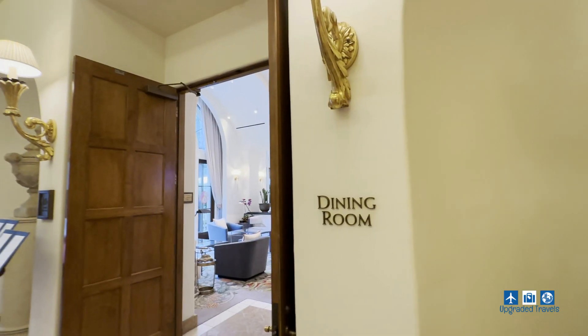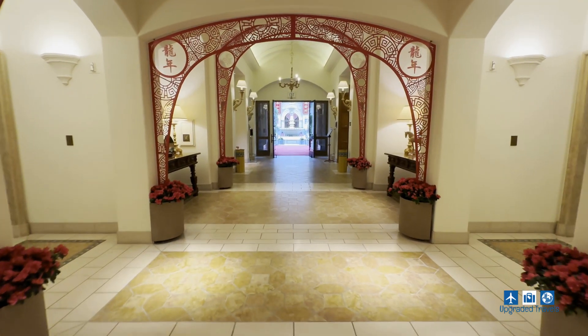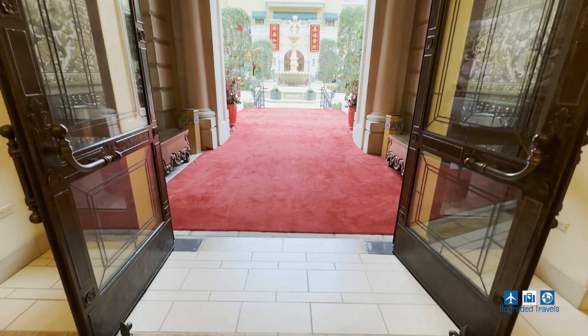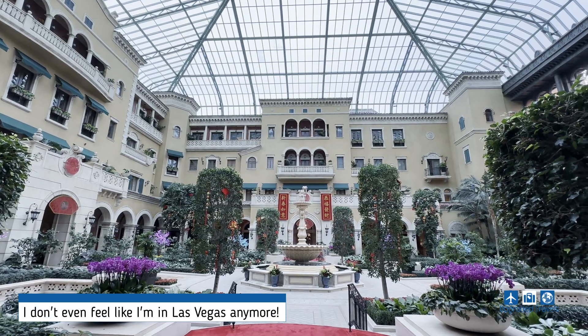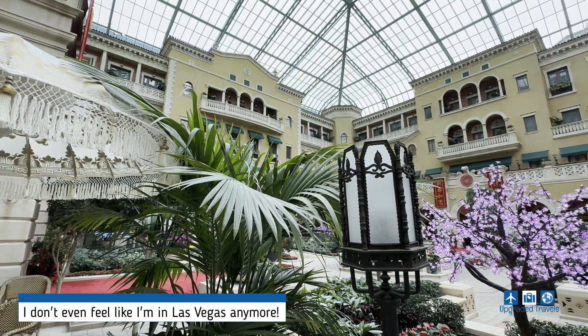the invitation-only estate dining room at the MGM Mansion, which in itself is an invitation-only boutique hotel nested amidst the vibrant Las Vegas Strip. The Mansion is a world away from the bustling casino floor and puts you right into a Tuscany Villa — well, maybe not with all the Chinese New Year decorations.